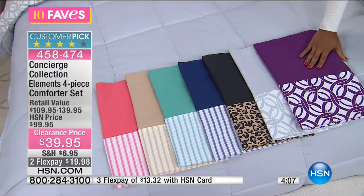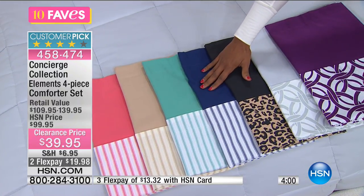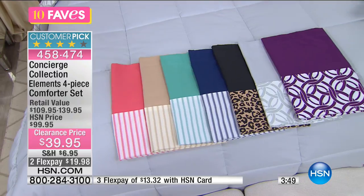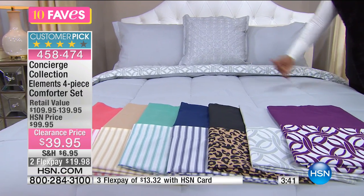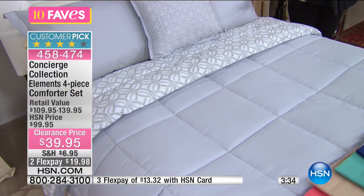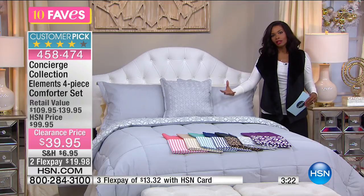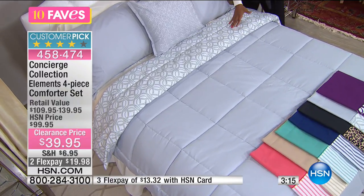The colors available: plum, gray, leopard, navy, aqua, beige, coral, and gray on the bed. What you'll notice is that it's two different looks — on one side you have a solid with baffle box construction, and on the reverse side you have that same great baffle box construction but with a really great print. Most of the prints, except for the leopard on black, are based in white with a pop of color.